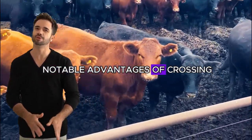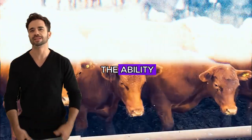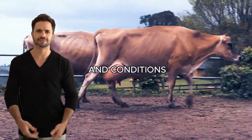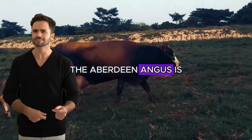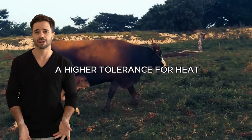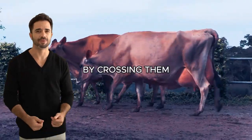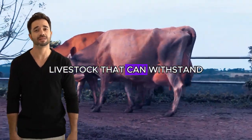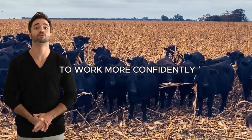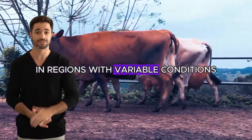Resilience and adaptability. One of the most notable advantages of crossing Angus with Jersey is the ability of these animals to adapt to a wide variety of climates and conditions. The Aberdeen Angus is renowned for its cold resistance, while the Jersey has a higher tolerance for heat. By crossing them, livestock that can withstand extreme climate changes is produced, allowing farmers to work more confidently in regions with variable conditions.